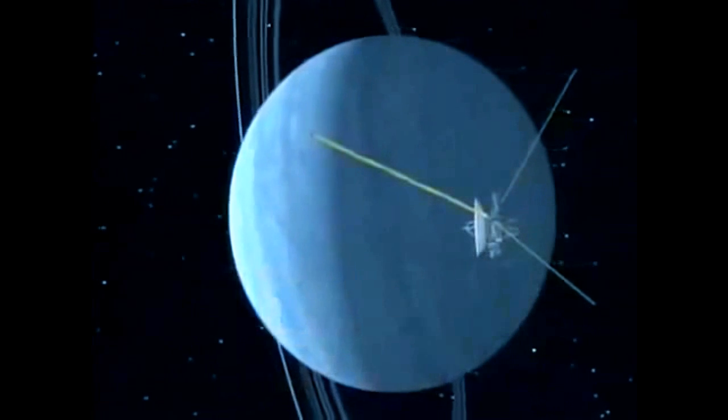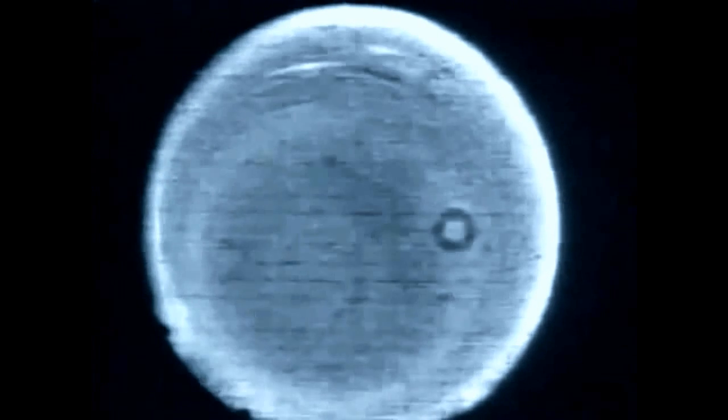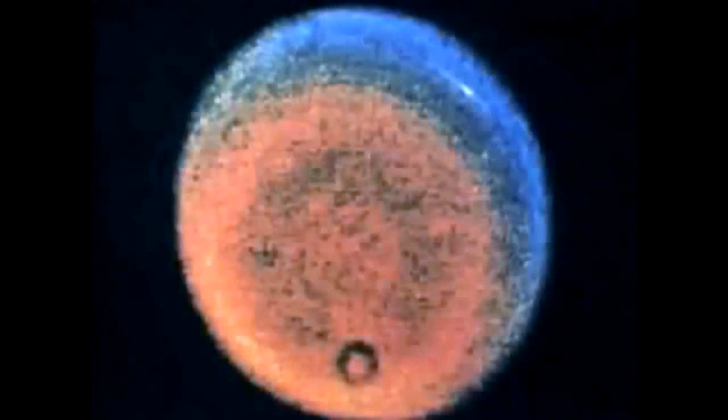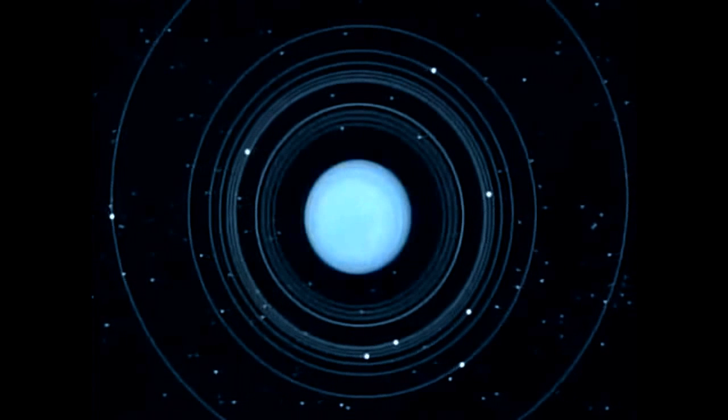Late last night we had these frames come back from two billion miles away. Very, very unusual — difficult to explain, very sensitive to any dust in the rings.